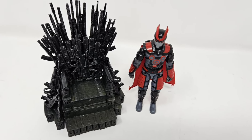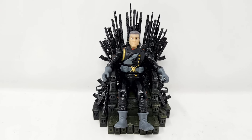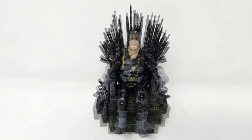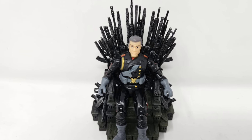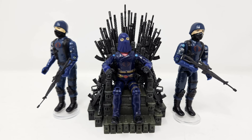As for other figures, here's a quick look at how it fits with the character of Dr. Diablo from fellow three-and-three-quarter-inch independent toy company Strikeforce Alpha. And of course, here's how the throne works for various members of Cobra.